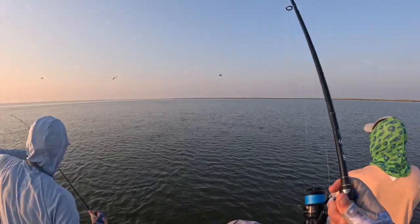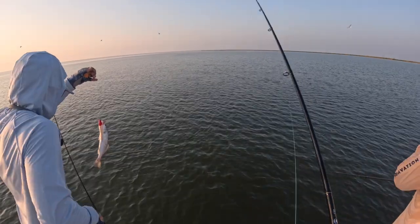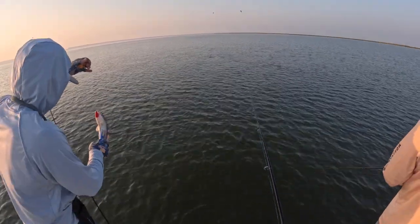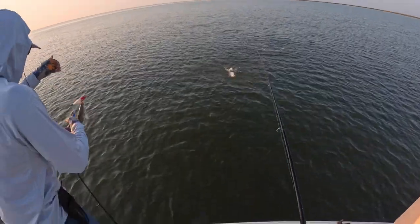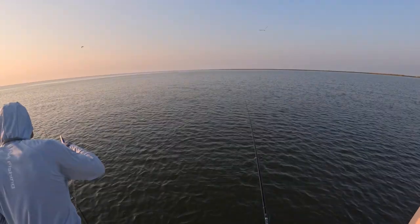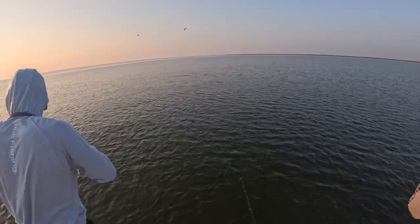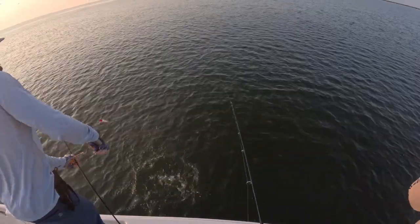I don't think he'll keep — he's a little skinny, he's going back. He is not happy, I wouldn't be either. He's got trouble coming off the hook. He's doubled up, tripled up — oh, he spit it, we both got spit. Nice little early morning action going on here guys — this is the kind of action you come out to Louisiana for, we just need to find the bigger guys.